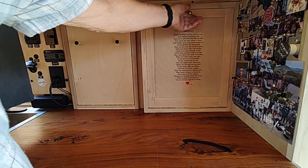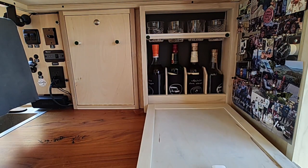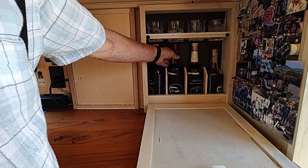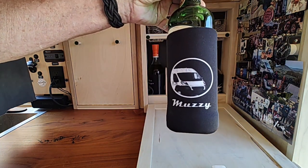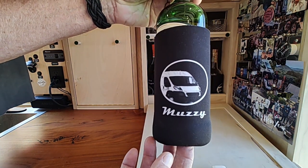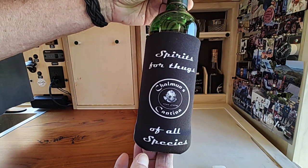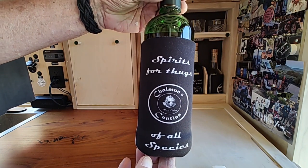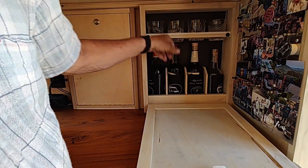For cooking she uses an induction cooktop hooked up to the inverter — we got a 2,000-watt inverter so it works just fine, and it stores out of the way. And then here is happy hour — the bar. I had custom koozies made for Muzzy with a little Star Wars on the back. If you can't read it, it says 'Spirits for thugs of all species' — that's from the famous cantina scene.